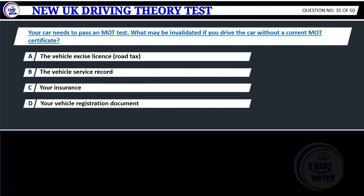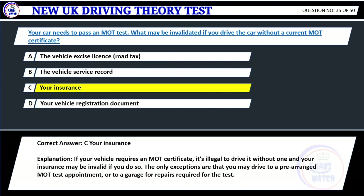Question 35. Your car needs to pass an MOT test. What may be invalidated if you drive the car without a current MOT certificate? A. The vehicle excise licence, road tax. B. The vehicle service record. C. Your insurance. D. Your vehicle registration document. Correct answer: C. Your insurance. Explanation: If your vehicle requires an MOT certificate, it's illegal to drive it without one and your insurance may be invalid if you do so. The only exceptions are that you may drive to a pre-arranged MOT test appointment, or to a garage for repairs required for the test.